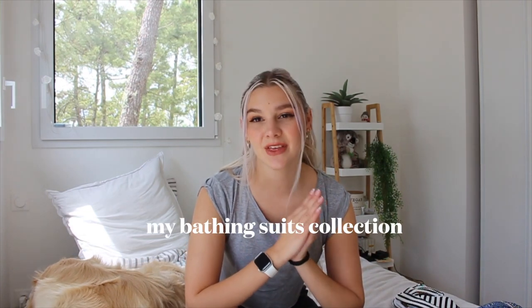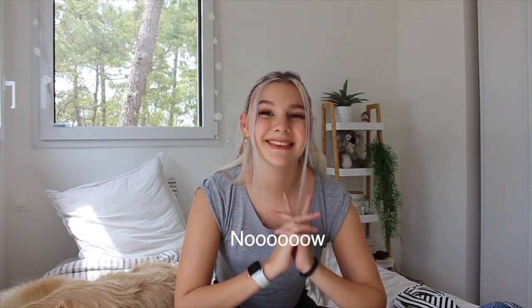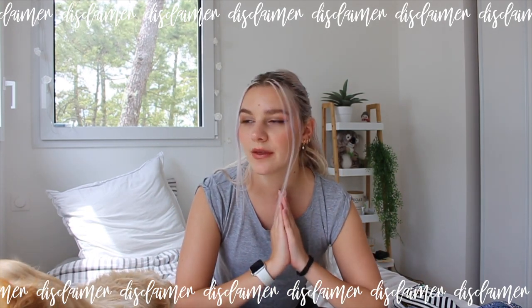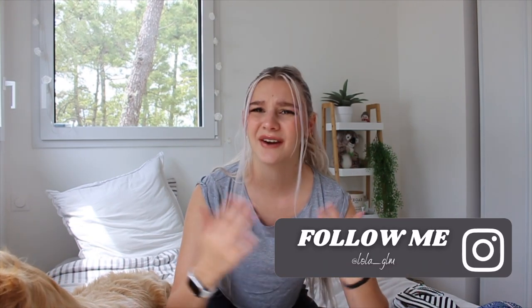I've already dedicated an entire video to my bathing suit collection — if you want to watch it, it's in the description. Now, what we're going to talk about is every single kind of bathing suit that you need. It's completely okay if you have only one. I know I'm privileged, and I just wanted to talk about different types of bikinis for different situations. So let's get started.